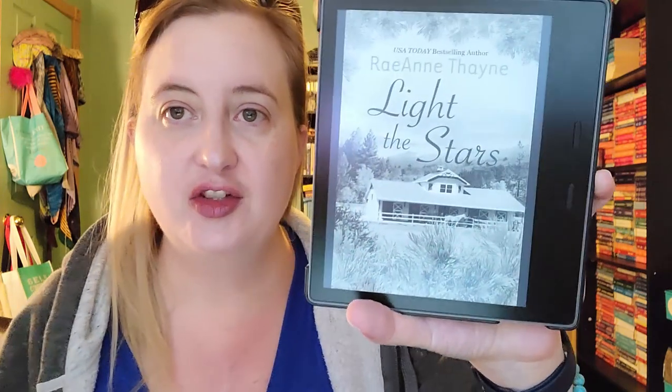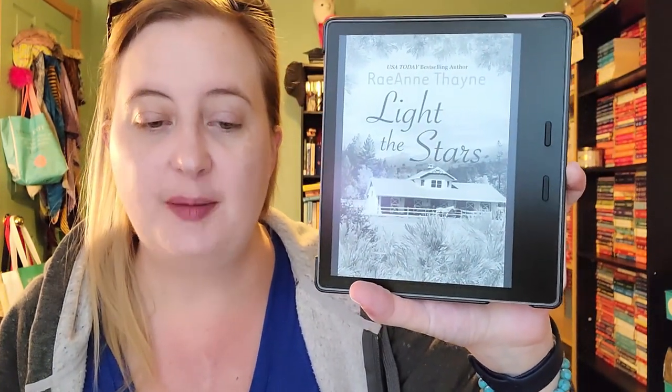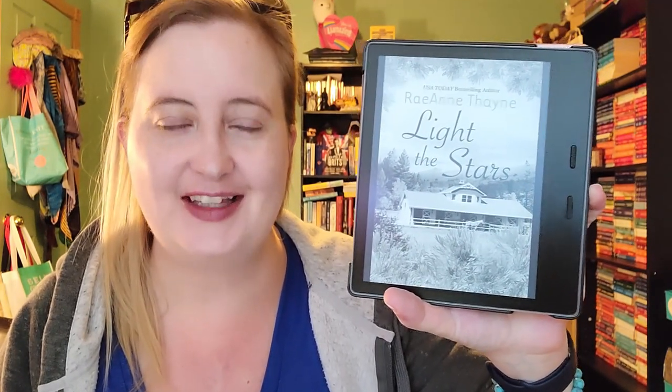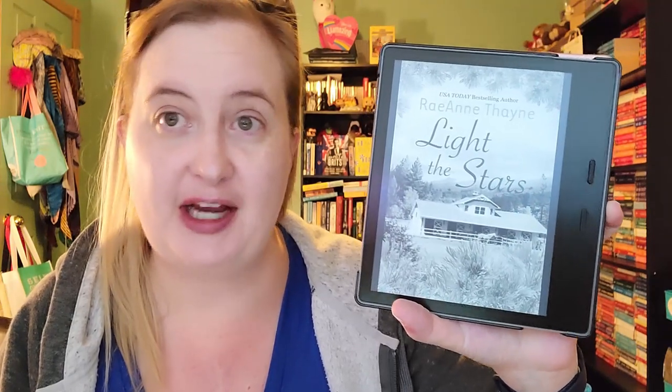We only have four more to go. The next one is Light the Stars by RaeAnne Thayne, originally published as a Harlequin Special Edition novel but re-released with a new cover. It's book one in the Cowboys of Cold Creek series — a seven-book series, I believe, about brothers and cousins in what I think is Cold Creek, Montana. It's about a nanny and a single dad who of course fall for each other. Really cute. I gave it three and a half stars when I read it back in 2017. I really like RaeAnne Thayne's writing.